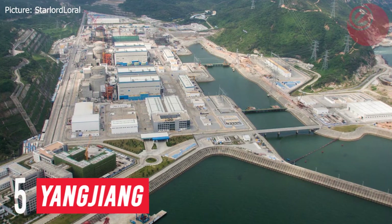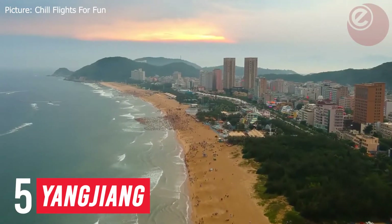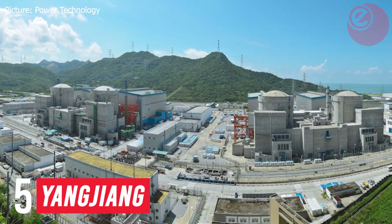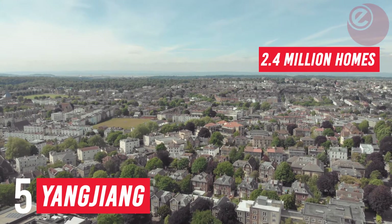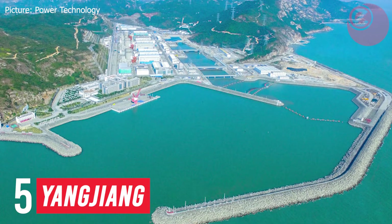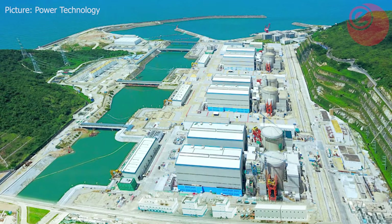In at number five, Yongzheng Nuclear Power Station, located in China in the city of Yongzheng. The station has six 1,000 megawatt CPR-1000 pressurized water reactors. That is enough power to keep 2.4 million homes running for a year. The plant began commercial operation in March 2014, and as of 2019, it's the largest nuclear power station in China.